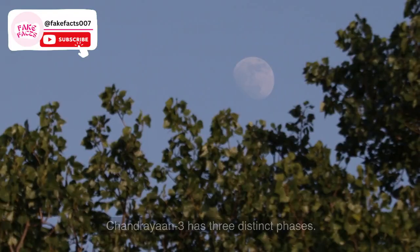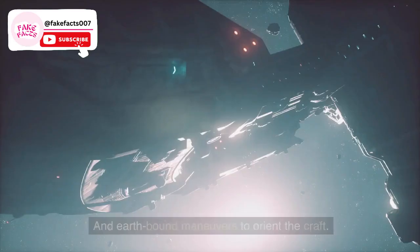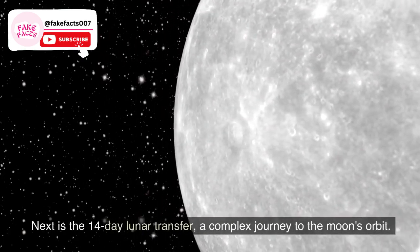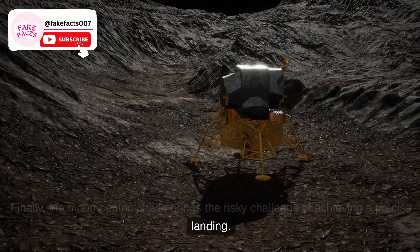Mission phases: Chandrayaan 3 has three distinct phases. The first Earth-centric phase covers launch atop the GSLV rocket and Earth-bound maneuvers to orient the craft. Next is the 14-day lunar transfer, a complex journey to the moon's orbit. Finally, the moon-centric phase brings the risky challenge of achieving a precise landing.